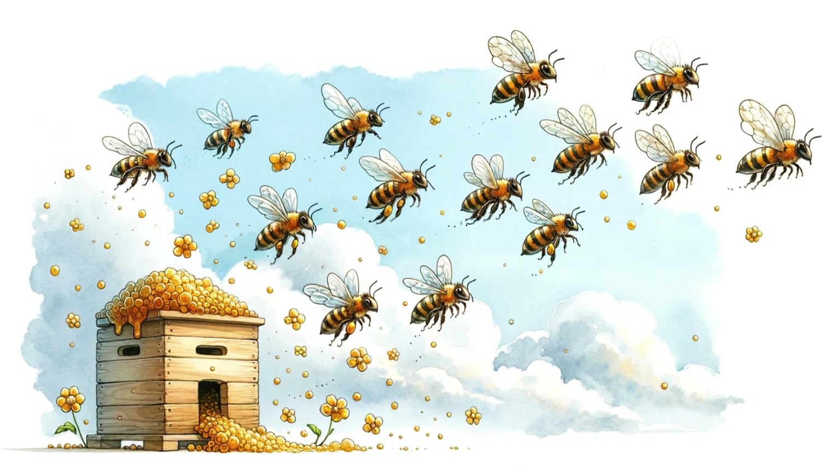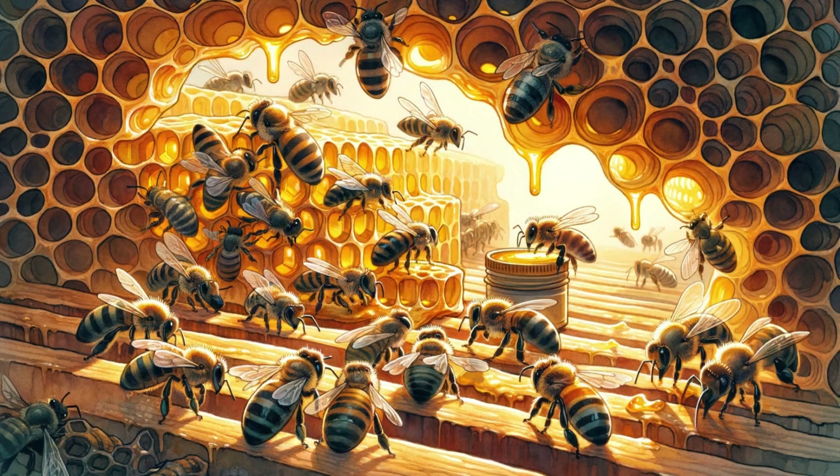Bees filled with nectar return to the hive and pass the nectar to other bees. These bees process the nectar into honey, but at this point the honey is too wet.